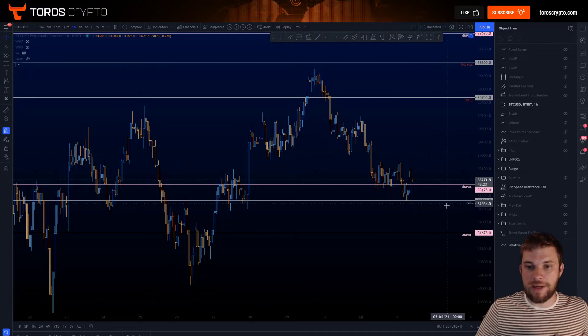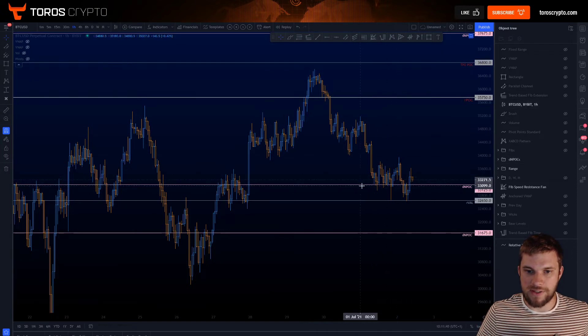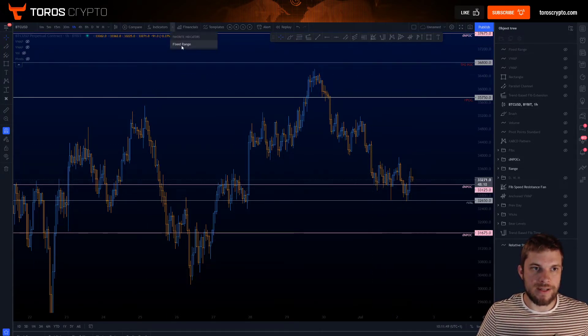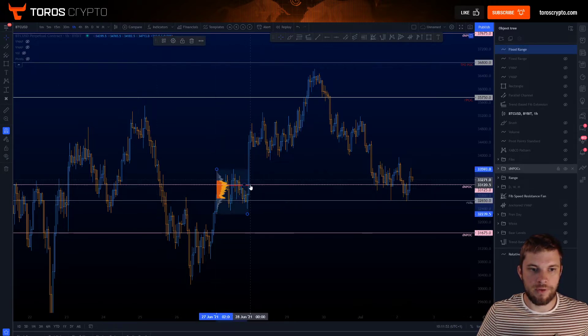There were definite trades to be able to take off of this. We'll go down onto a lower time frame and have a look at those in a second. Let's actually look at this daily naked point of control because that was really one of the key levels here. We also had within this range our point of control of this range, which is quite significant.